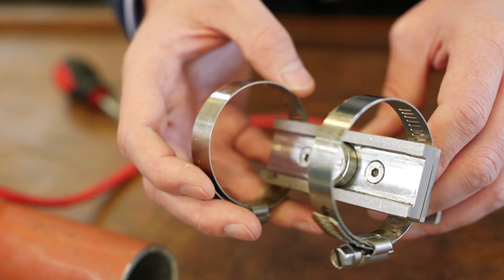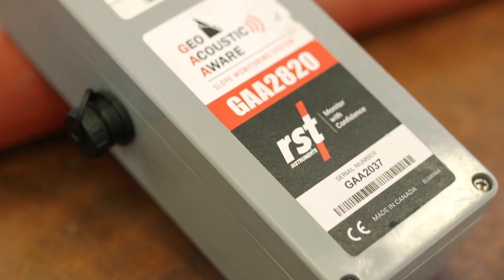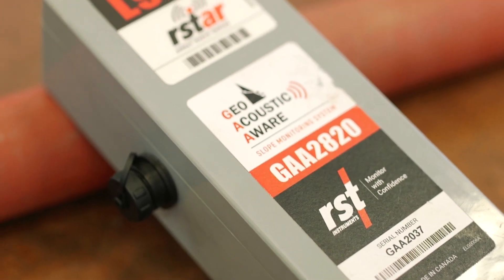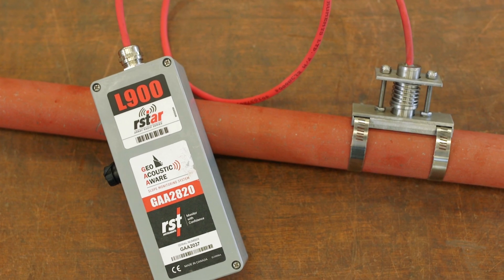Our know-how has been used by RST Instruments to develop the world's first commercially available acoustic emission sensors for geotechnical applications, and they've called the sensors Geoacoustic Aware.